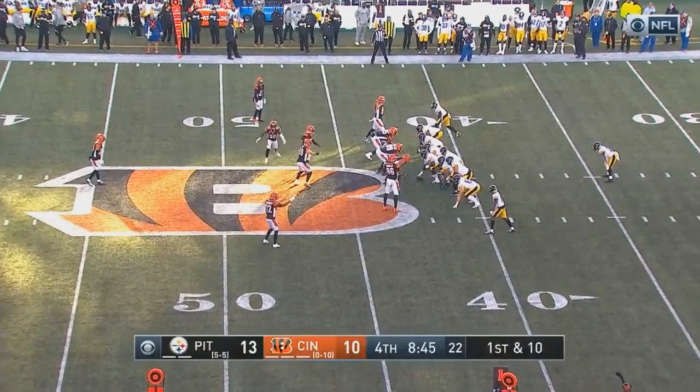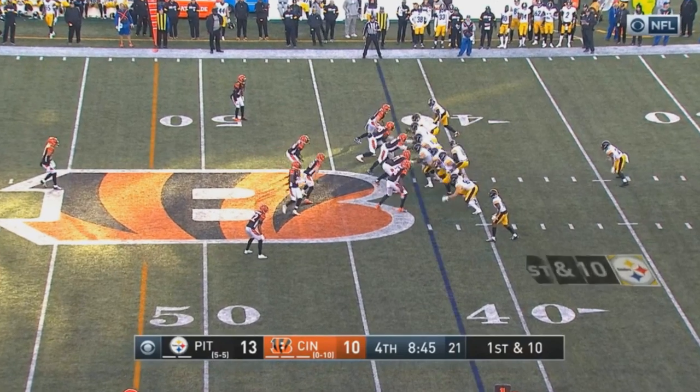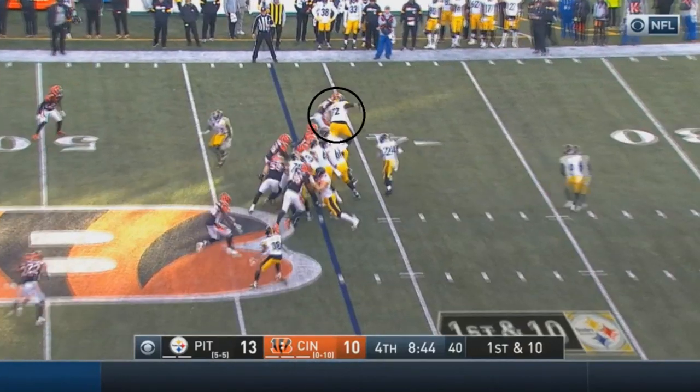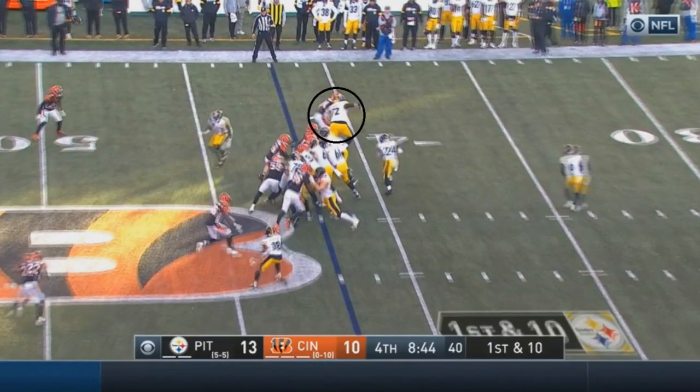This next play has two players on the edge blocking the two Bengals in front of them, and a receiver whose job is to just block whoever's in the area — no assigned man, just block whoever needs to be blocked. After the snap, you'll notice a very good block from Zach Banner, who does a great job of pushing somebody out of the way. That creates a huge hole for Snell to run through, and he's easily able to get to that second level.